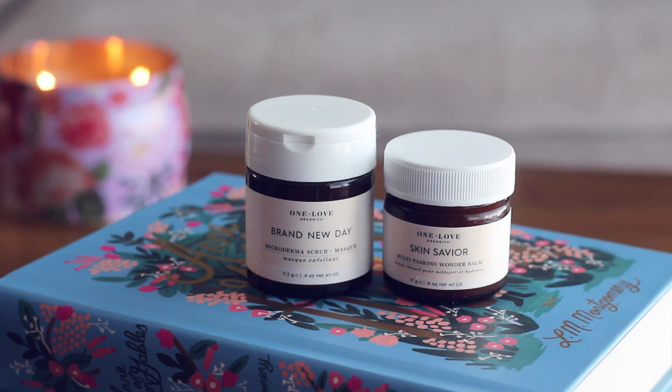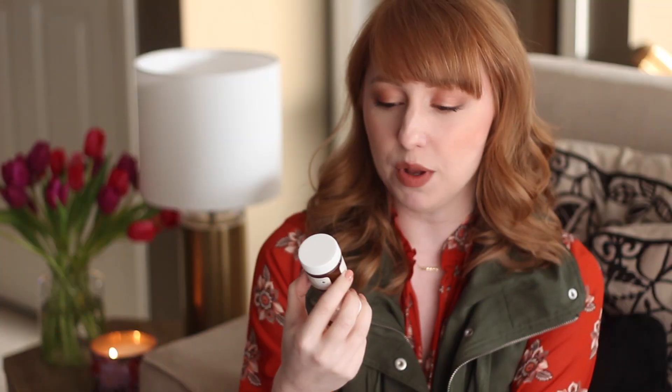First, I have their Brand New Day, which is a powdered scrub or mask, and then their Skin Savior, which they call a multi-tasking wonder balm. I spent a little extra time on my skin this morning and used both of these. First I took the Brand New Day, which is a powder — you can activate it with water, yogurt, or even a cleansing oil also from One Love Organics. Today I took equal parts of the powder with manuka honey and made a little paste in the palm of my hand, then applied it to clean, damp skin.